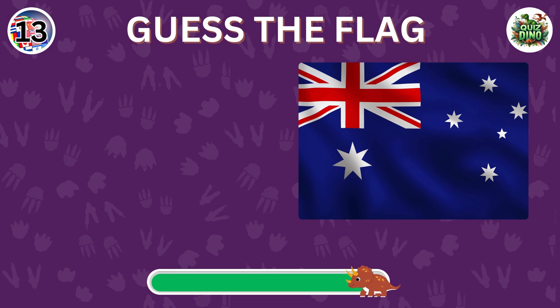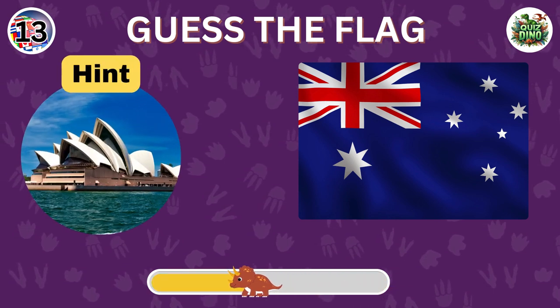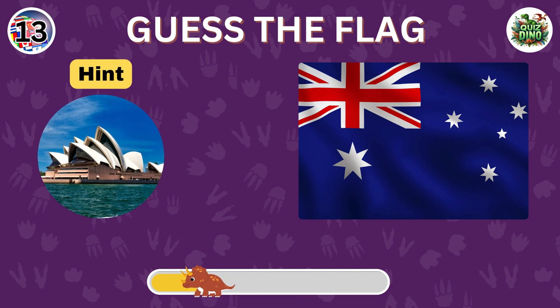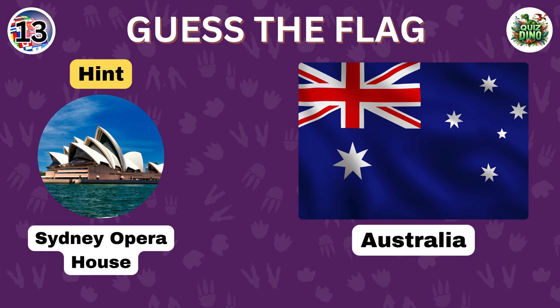Can you name the country represented by this flag? Correct. The flag belongs to Australia.